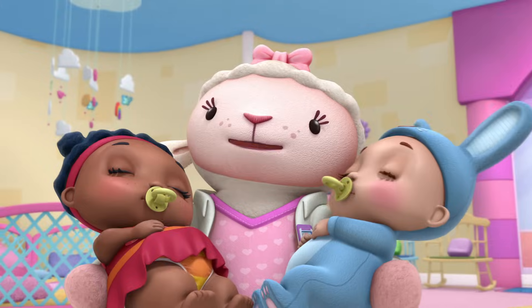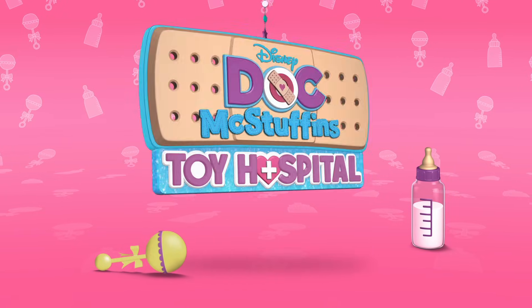I love my baby toys so much. Let's count down the top five most cutey-cute baby moments on Doc Toy Hospital.